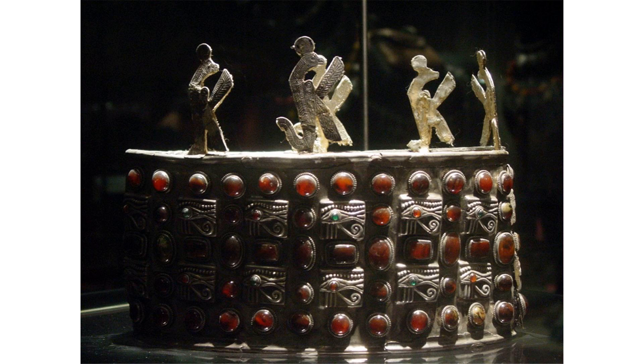Ballana was a cemetery in Lower Nubia. It was excavated by Walter Bryan Emery between 1928 and 1931 as a rescue project before the construction of a High Dam at Aswan.